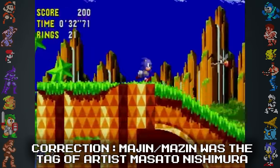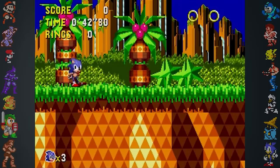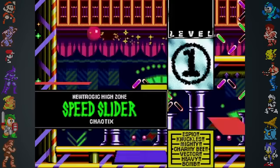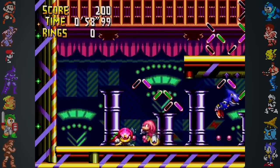Sonic CD has another interesting quirk. Waiting for three minutes without touching the controller will cause Sonic to say 'I'm out of here,' then jump off screen, giving the player a game over. Something similar was implemented in Knuckles Chaotix. If the player stands perfectly still for 60 seconds, Metal Sonic will appear out of nowhere and attack.